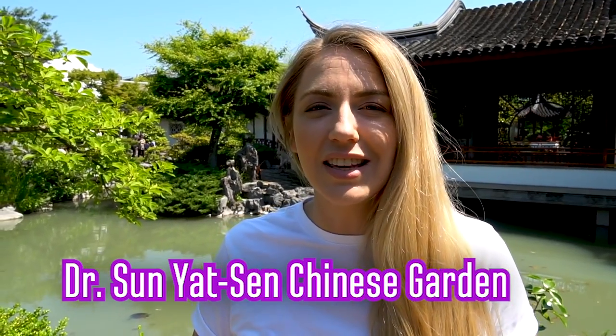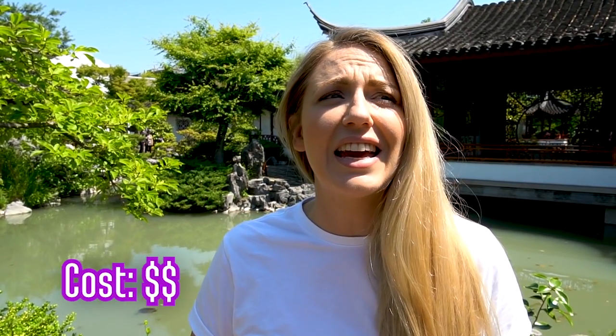We're in the Dr. Sun Yat-sen classical garden and it is beautiful. If you love gardens like I do, you will love this one.